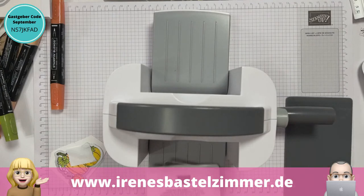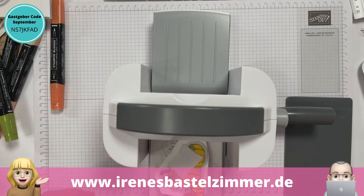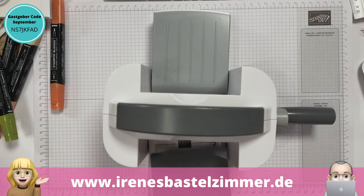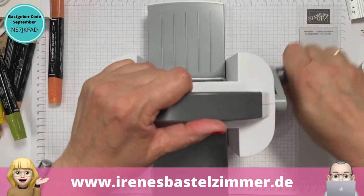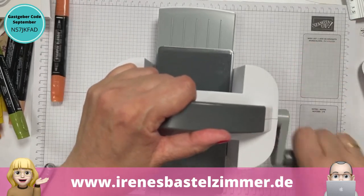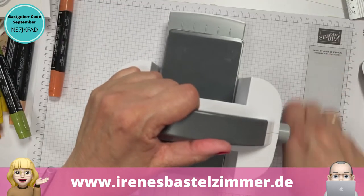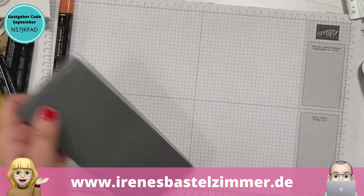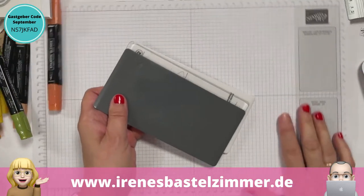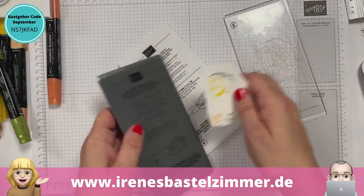Unsere Tochter schwärmt immer von einer Monstera und die ist auch echt hübsch bei ihr. Wer hat denn auch so aktuelle Trendpflanzen bei sich im Wohnzimmer? Ich fände jetzt die eine Monstera so interessant. Meine Oma hatte Gummibäume und das fand ich ganz schrecklich als Kind. Und dann war da immer so ein Bambusstab. Wir hatten noch eine Freundin, bei der der Gummibaum auch bis an die Decke wies, der musste festgebunden werden – so ein Ungetüm.